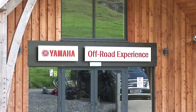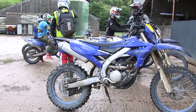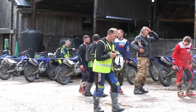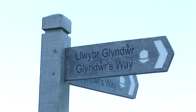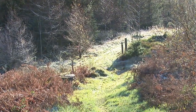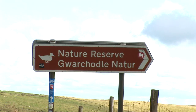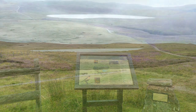Off-road motorcycle experience, which operates in nearby Havren Forestry, is another activity which is very popular and attracts riders from all over the UK and further afield. The famous Glyndŵr's Way National Trail passes close to the site — a trail which is very popular with walkers, especially during the summer months. Glaslyn Nature Reserve is within walking distance, where a variety of birds can be seen flying overhead, such as buzzards and red kites.